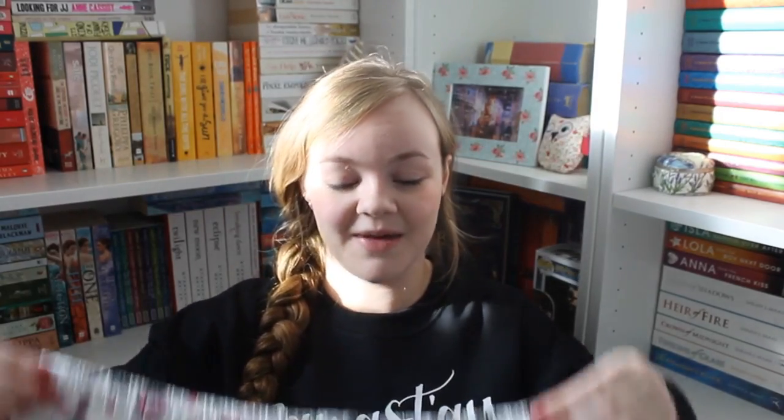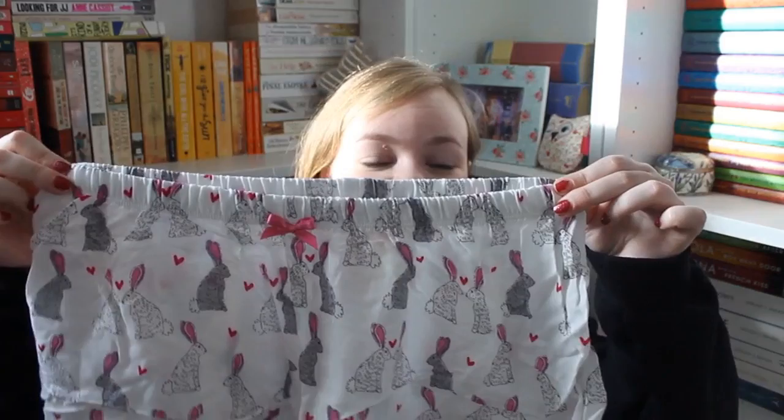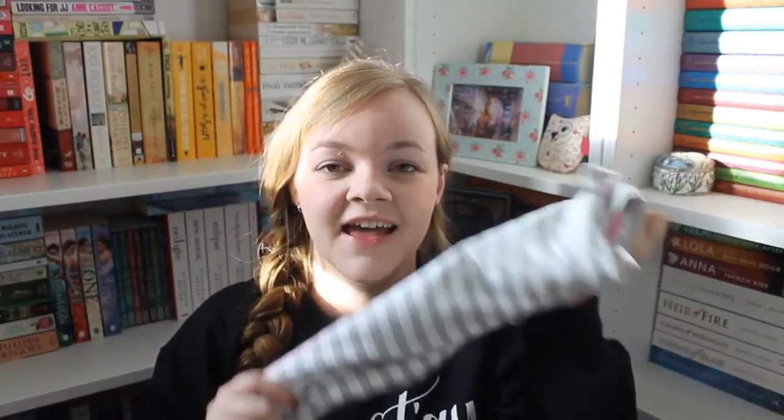I got the cutest bunny stuff from Accessorize — my presents always have a bunny theme. There are bunny pajama shorts and a top. My mum bought these in the January sales last year, and Accessorize pajamas are so soft — there is nothing like them, they're so luxurious. I've got one other pair of Accessorize pajamas and I love them.